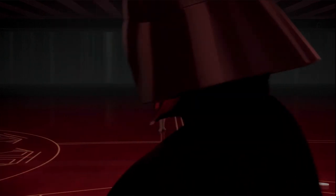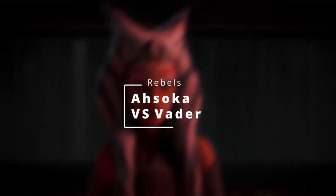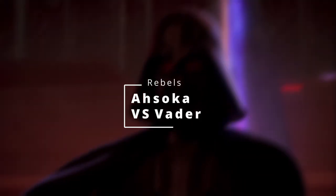The next scene I chose is actually from Rebels — it is where Ahsoka meets Vader face to face for the first time, and they have that moment where Anakin is talking to Ahsoka before Vader comes back and kills her. She dies in that scene. You can't convince me otherwise.